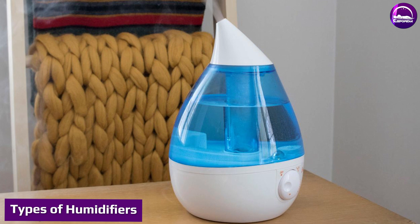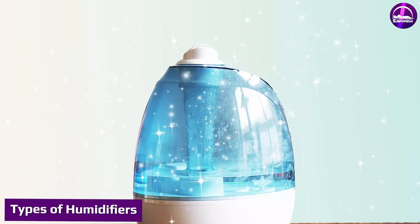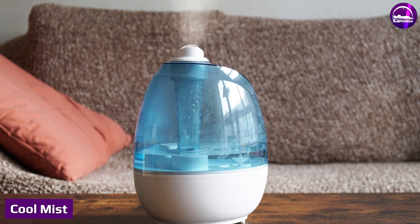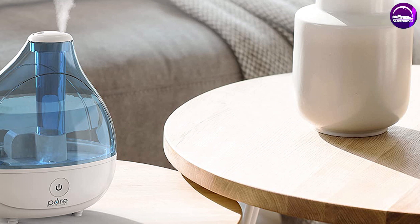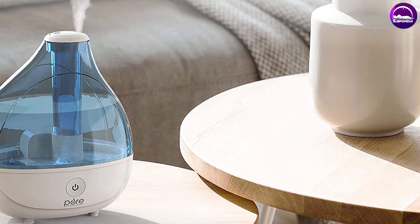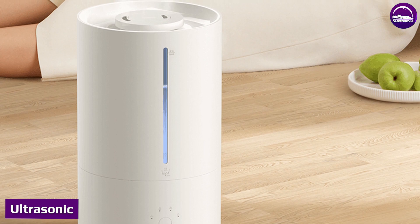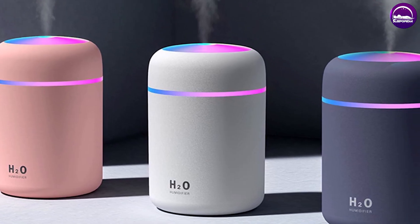Types of humidifiers. Warm mist: These humidifiers heat up water with a gentle boiling process to produce a warm mist that you can see and feel in the air. Cool mist: These humidifiers contain a filter that traps sediment, minerals, and other impurities while delivering a cool and visible mist that evaporates into the air. Ultrasonic: These humidifiers use a metal diaphragm that vibrates at an ultrasonic frequency, creating water droplets that are pushed into the air with a fan to create a cool, lighter mist that quickly disperses humidity into the room.